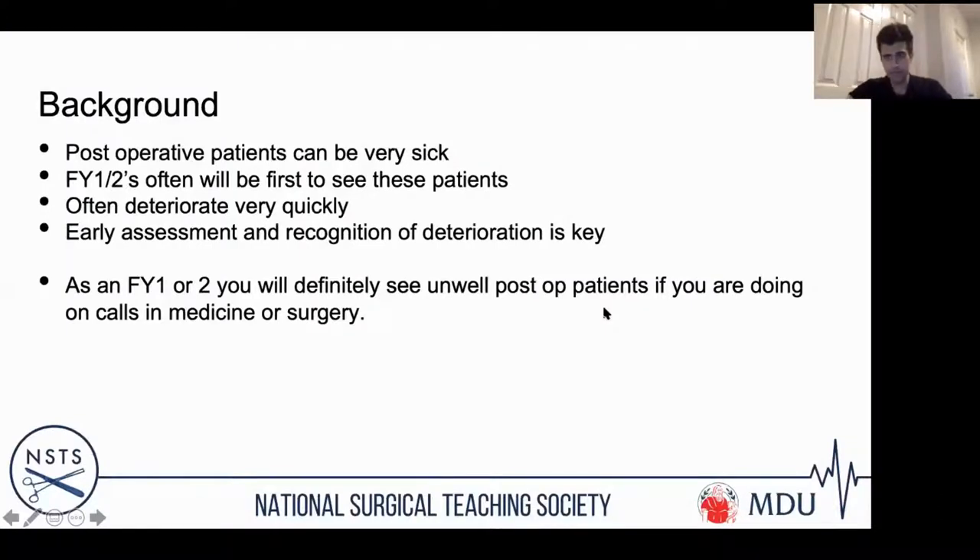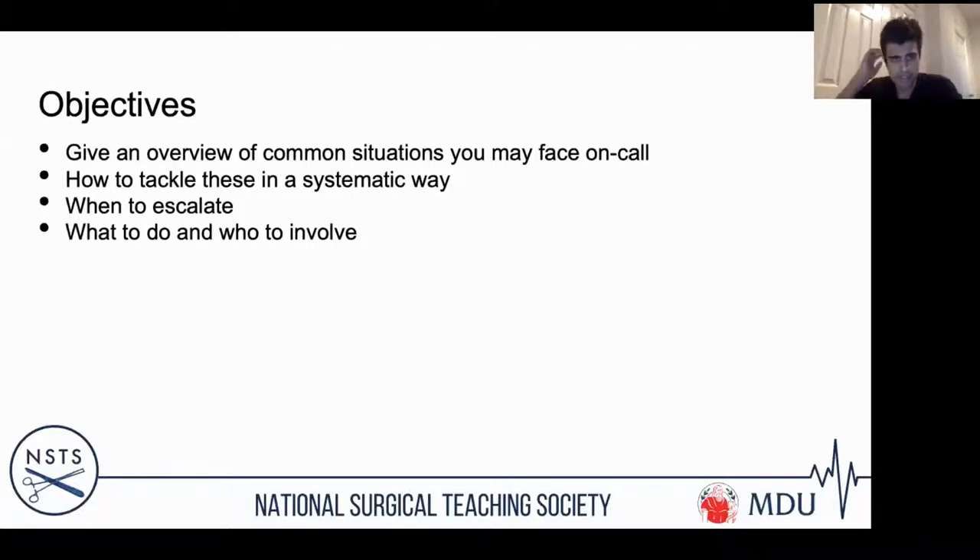Post-operative patients can be very sick — they may well be the sickest patients in the hospital. As the on-call F1 or F2, you will often be the first to see these patients and the first to recognise that they are deteriorating. They deteriorate very quickly, and recognising this early is key. Regardless of whether you do medical, surgical, or orthopaedic jobs, all of you will get called to see unwell post-operative patients. The objectives of this talk are to give an overview of common situations on call, a systematic approach, and guidance on when and who to escalate to.